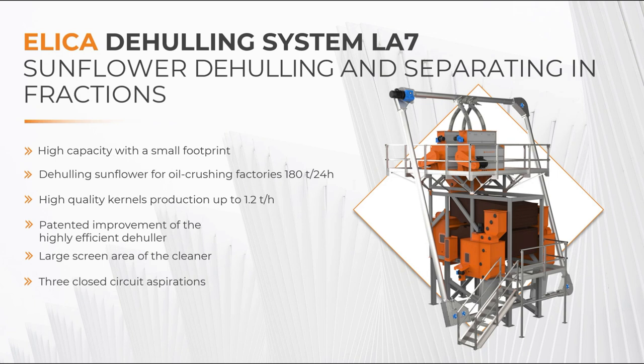Hello everyone, my name is Netko Nikolov and I've been heading the engineering department at Elika for 13 years. Today I will present to you the Sunflower Dehealing system with submitted patent application. I will also speak about the improvement of the Dehealing impact frame developed by our team of engineers, which is already patented.